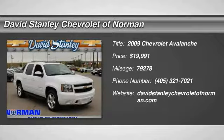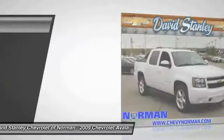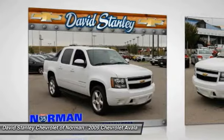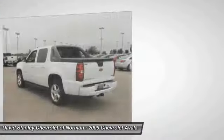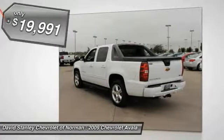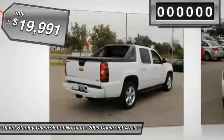The 2009 Chevy Avalanche can transform from an SUV into a full-size pickup truck all in less than a minute. This makes the Avalanche one of the most flexible vehicles out there, and it is priced below $20,000.